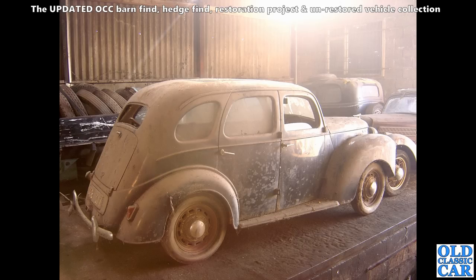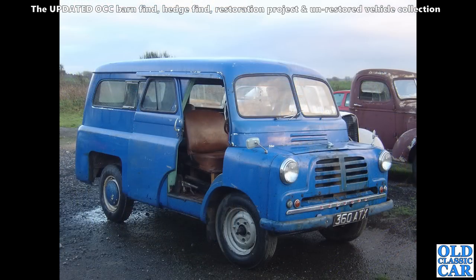Over to East Anglia somewhere, and photos of these old Fords — an E493A Ford Prefect, very very dusty and no back window. There's also a bonnet Bedford CA — I think this one had been parked up for many years, very original, just as parked. 360 ATX — whether it went on to be restored or not I don't know, but a great little vehicle.